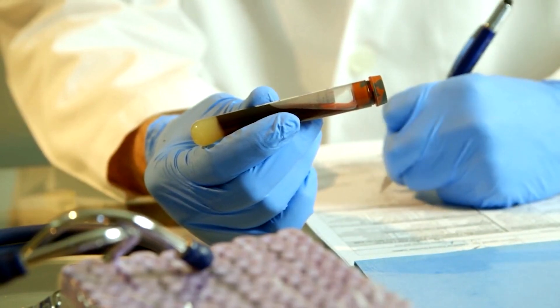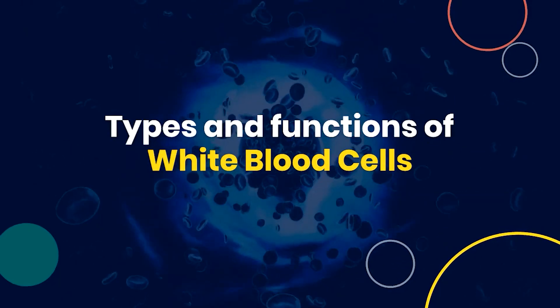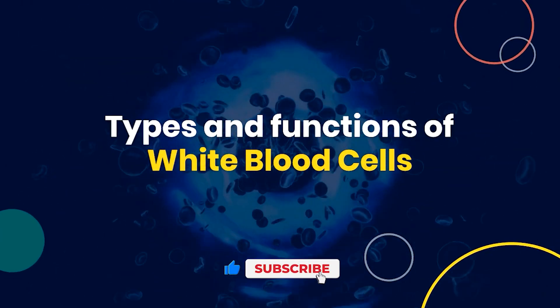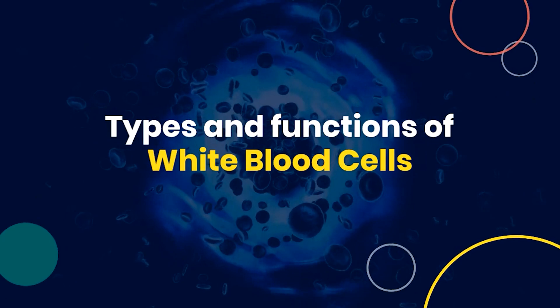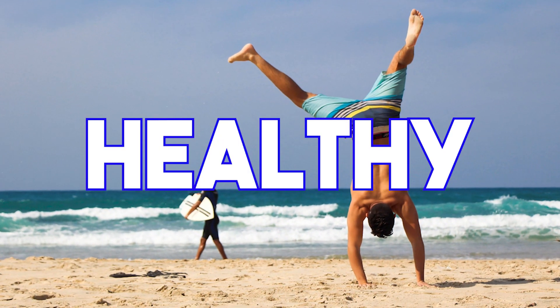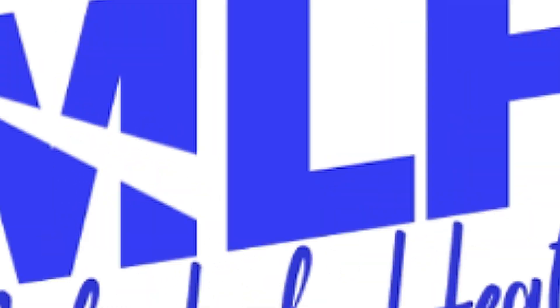Hello everyone, welcome back to MediLab Health. Today, we're exploring a topic that's crucial for our health: the types and functions of white blood cells. Before we get started, don't forget to hit that subscribe button and ring the notification bell so you never miss an update from us. Alright, let's begin.